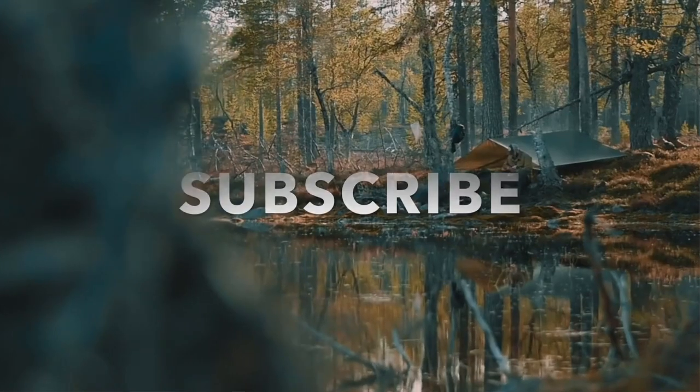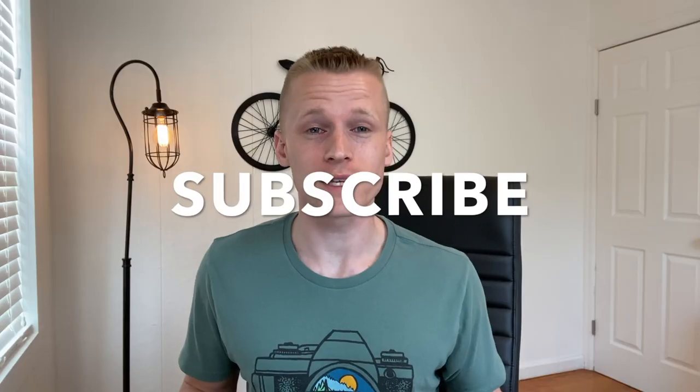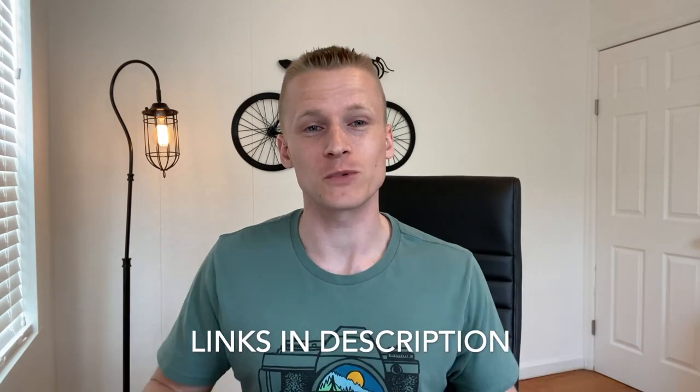It's David here from the Gearshire, where we connect outdoor enthusiasts like yourself to the best gear on the market. If you're new here, make sure to hit that subscribe button, and all the links to everything mentioned in this video you can find linked in the description below.